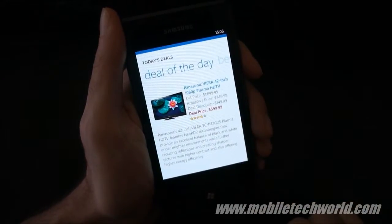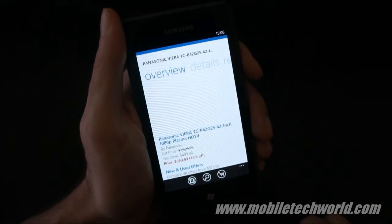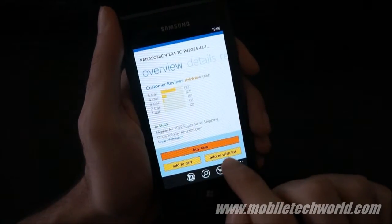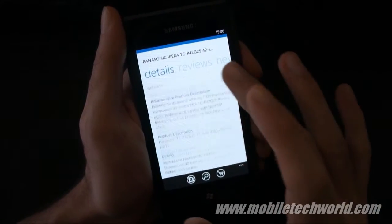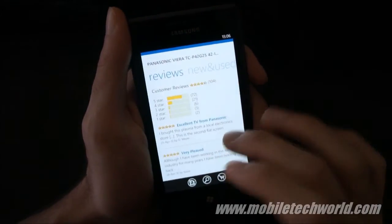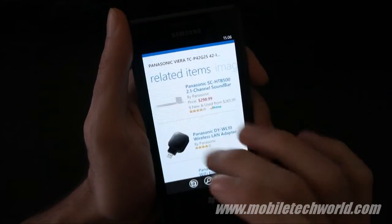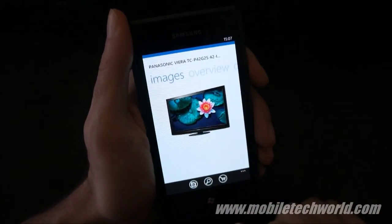Let's go into the Panasonic Plasma TV. You have the overview, where you can buy now, add to cart, or add to the wish list. There's the detail view with all the hardware details of the item. I also have the reviews, new and used listings, related items, and finally the images.